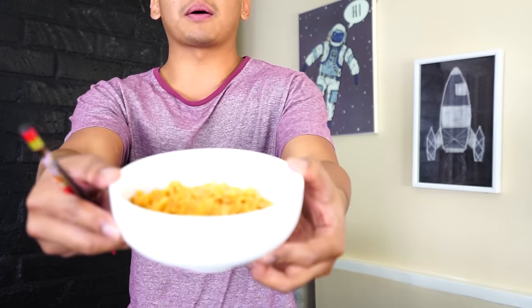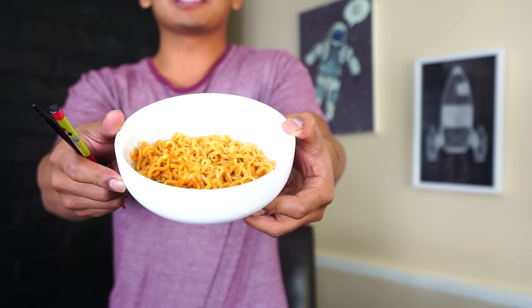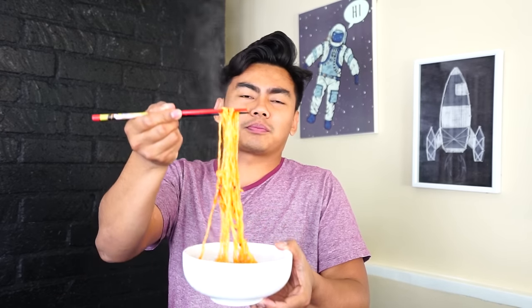All right, here is the moment of truth. How spicy is the spiciest ramen instant noodle? Honestly, it doesn't look that bad — it kind of really looks delicious. I don't know if I've made it wrong, but we're about to find out. All right, here we go. It's not too bad right now at the moment, it's not too bad.